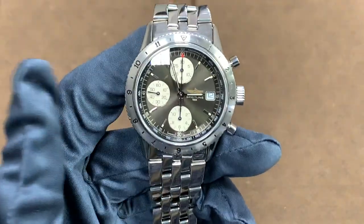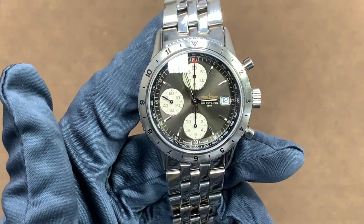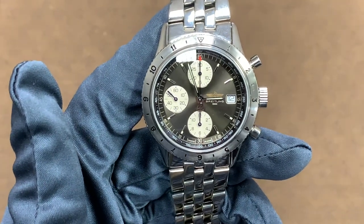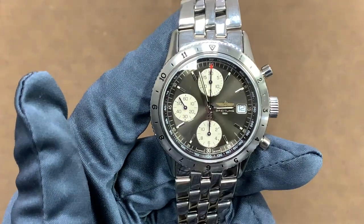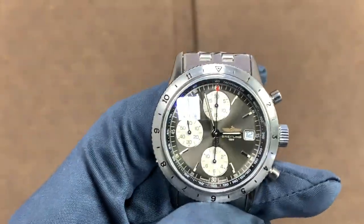Hi, this is Brandon from Watches on You, and today we're taking a look at a very interesting Breitling. This watch is the Breitling reference A13-023, also known as the AVI chronograph.